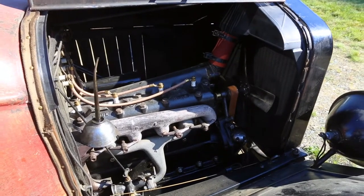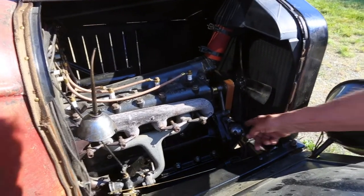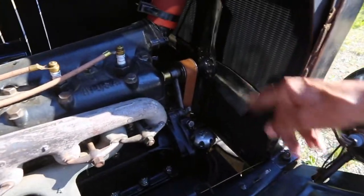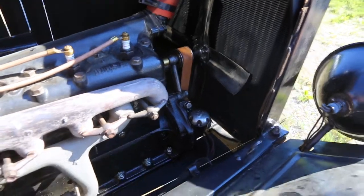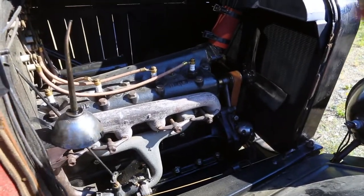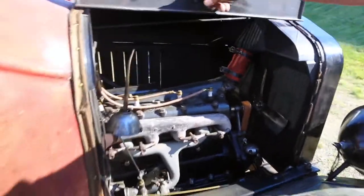The oil filler is here, the carburetor is down here, and all the belt does is turn the fan and the water pump on the other side. The oil can is for all the little things that don't get oiled with grease cups — even springs. Spring pivots have to be oiled.